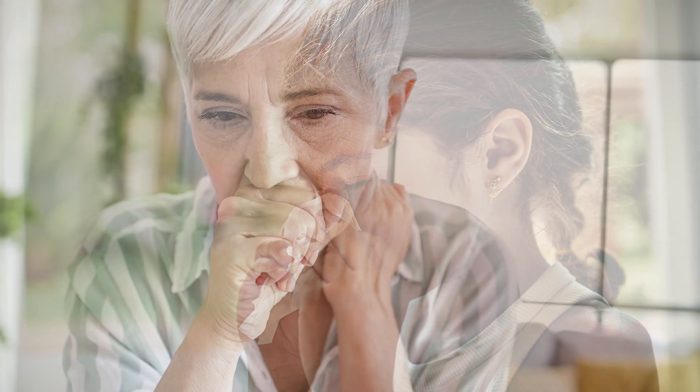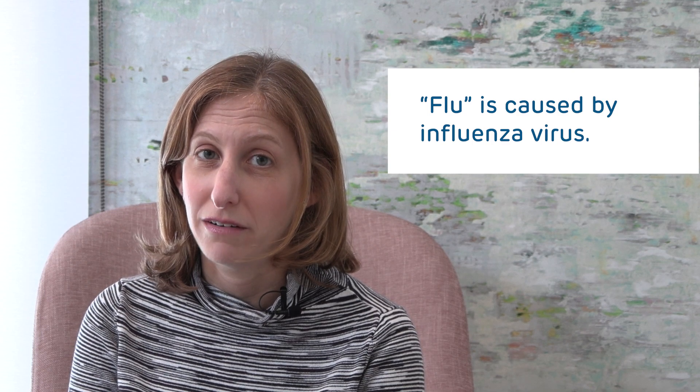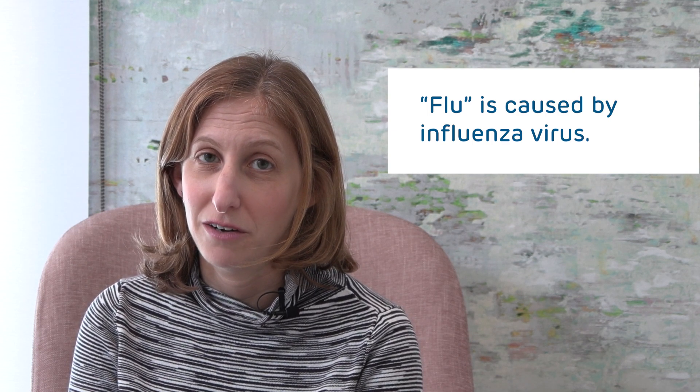People will generally have runny nose, congestion, and a cough. They may have a low-grade fever or feel a little bit run down. When thinking about the flu, this is really just caused by one virus, namely the influenza virus.